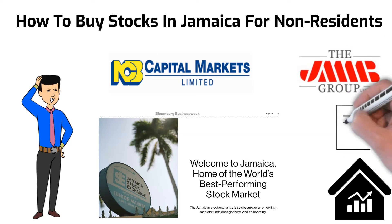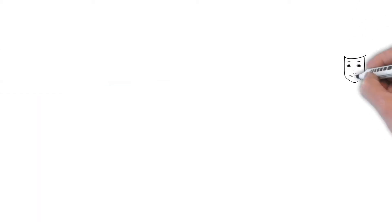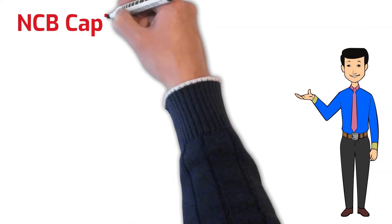I'll try to make this video as concise as possible, just giving you the required documents and the process of submitting them. Without further ado, let's get right into it. The first broker we are going to look at is NCB Capital Markets.